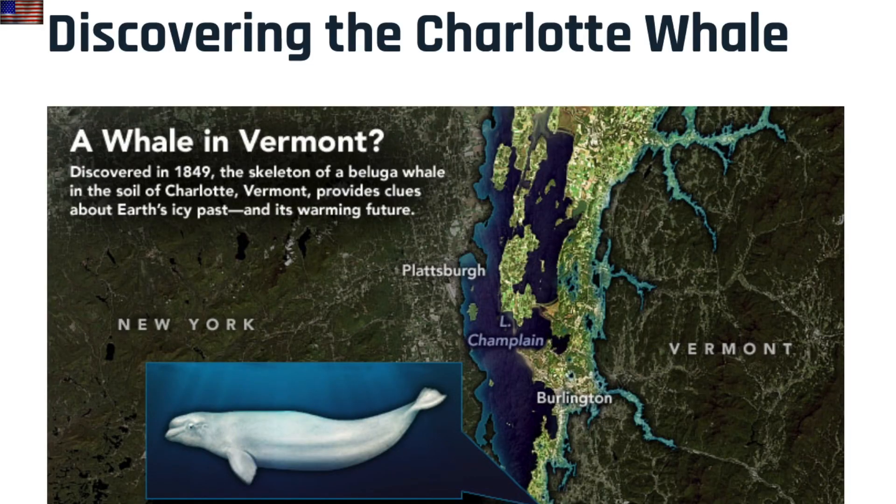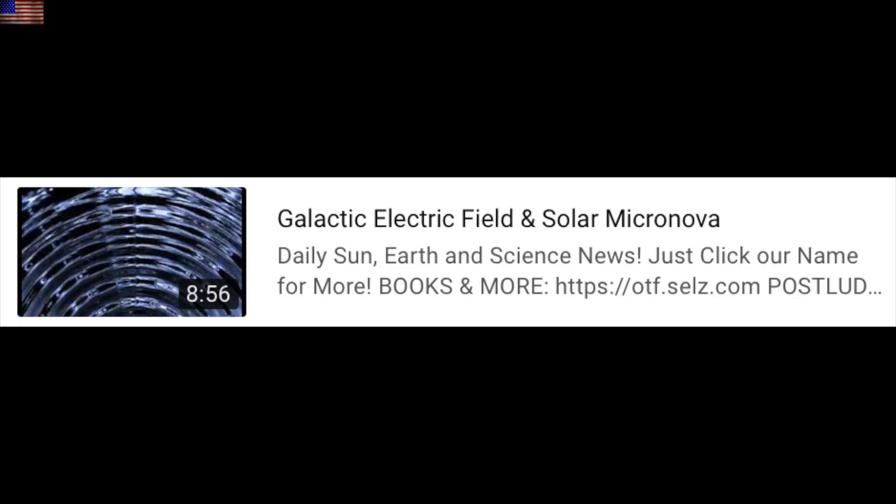Cool little piece here on a whale discovered hundreds of miles from the sea in Vermont, dating back to the last disaster. Observers will need to read between the lines on that mainstream article.